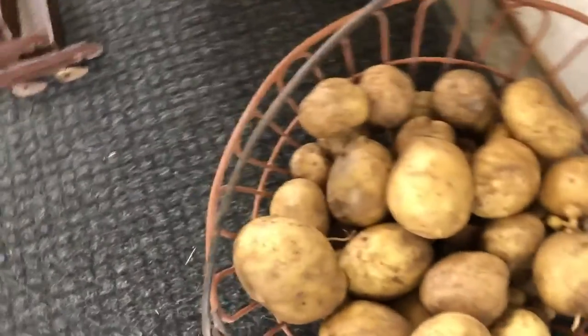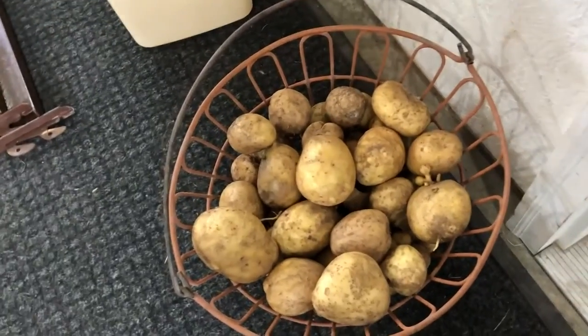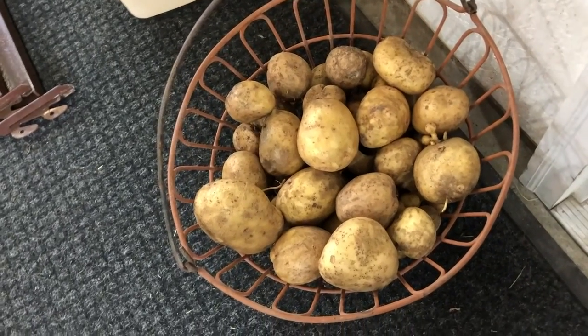I'll go ahead and show you the five hills. There is one hill we did not dig up because it is semi still alive. These aren't all of the potatoes — we've already taken a little bag as a gift to my grandma. But this whole egg basket, which we got from my great-grandpa's when he passed — we have two of them — that's how many potatoes we have.